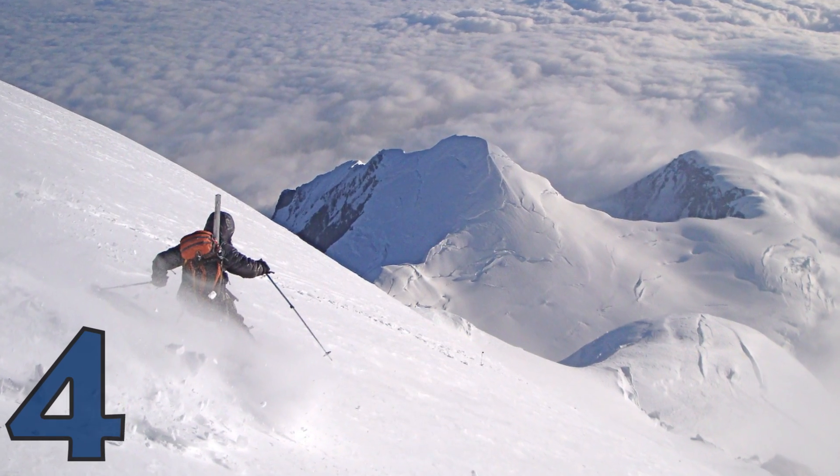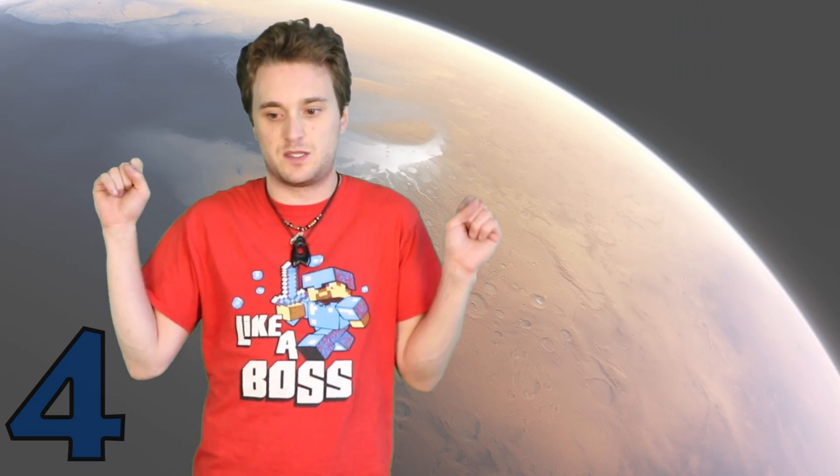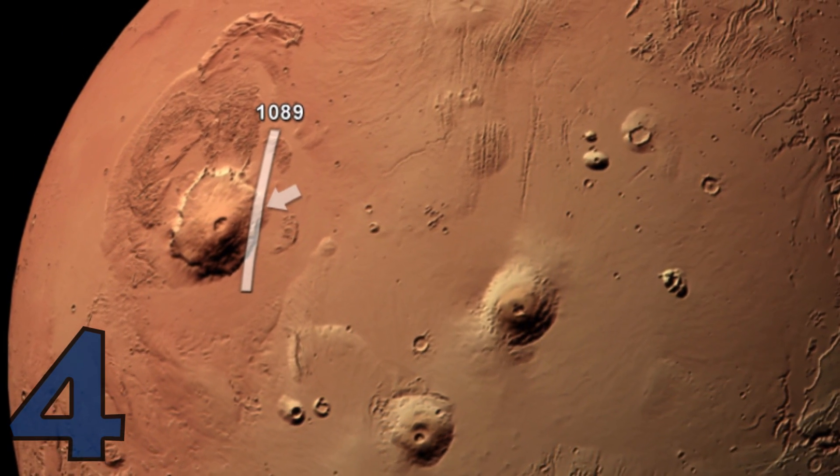Just imagine skiing down that thing — it would take you a year. Olympus Mons was discovered back in the 19th century and it's so big it could be seen over the clouds of Mars. I just find it fascinating because Mars is less than half the size of Earth and it's got the biggest mountain.